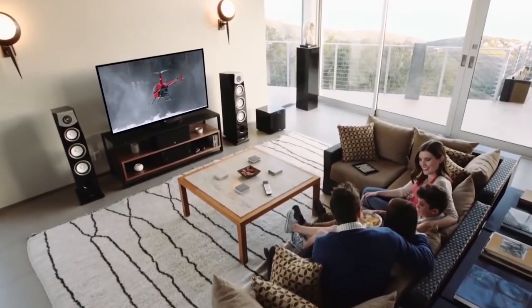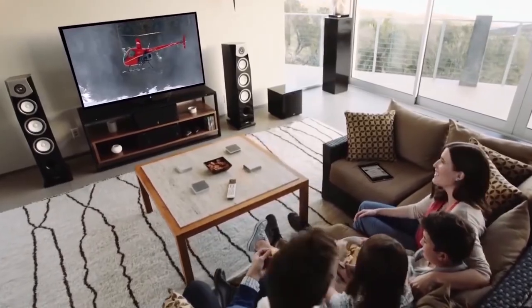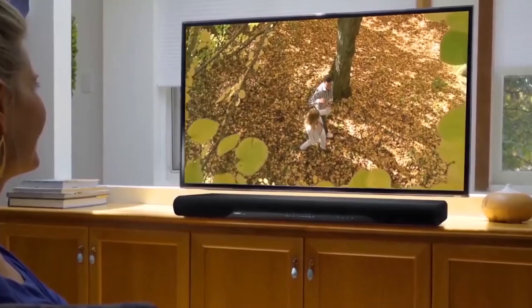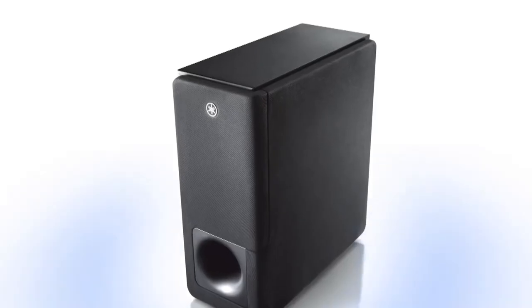Most smart TVs don't come with powerful built-in sound quality. That means a good soundbar is your best option to get impressive audio for your favorite TV shows and movies. In this video, we are breaking down the top 5 best soundbars on the market based on price, sound quality, and size.